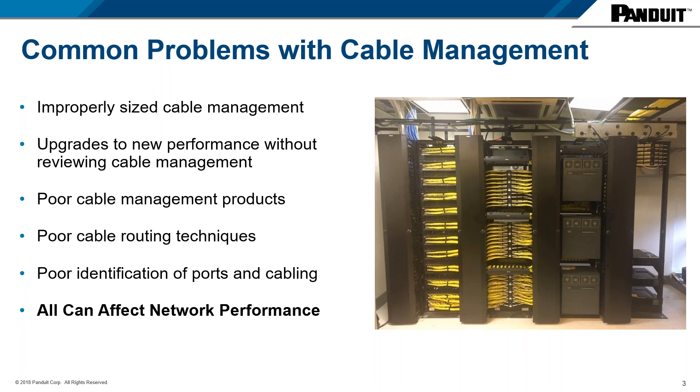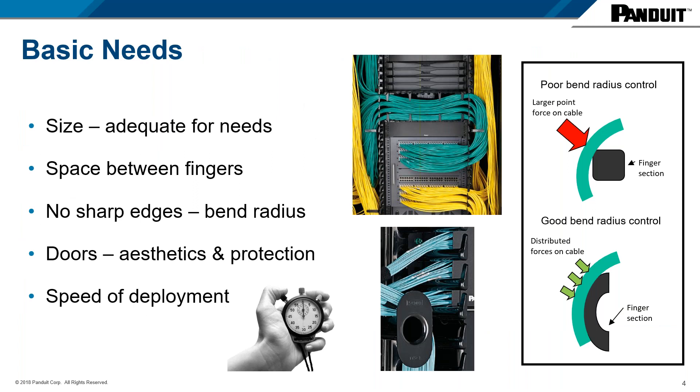What are some of the basic needs for an effective cable management system? First and foremost is the correct size. You have to verify prior to purchasing that products will provide enough capacity for your needs — not only for day one installation, but also future-proofed for additional capacity as your business grows. Panduit recommends no more than 30% fill on day one and no more than 50% fill at any point of the deployment. If you pass 50% fill, we recommend moving to a higher density solution.